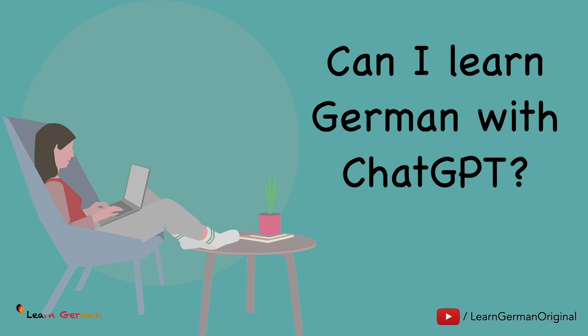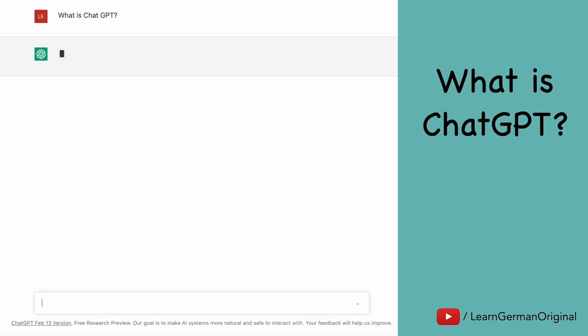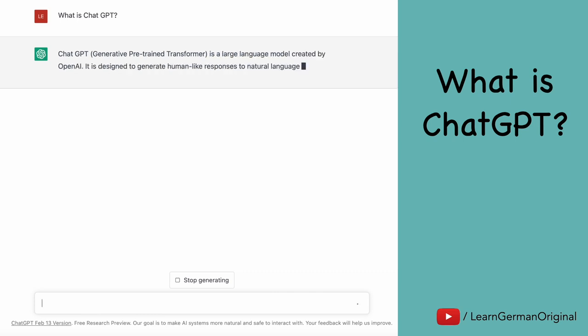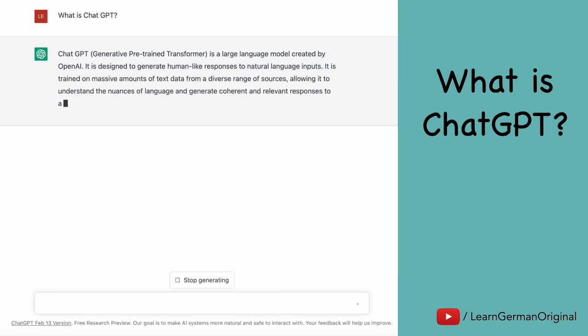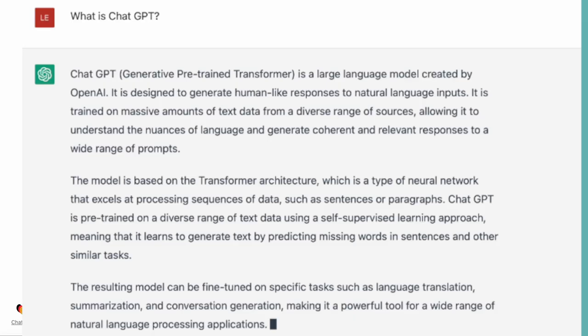Well, surprisingly, this intro was also written by ChatGPT. But what is ChatGPT? Let's ask ChatGPT itself. ChatGPT is a type of language model developed by OpenAI. It's a form of artificial intelligence designed to generate human-like text responses to a given prompt or question. In simple terms, it's a program that can hold a conversation with you, answering your questions and responding to your statements based on patterns it has learned from a large amount of text data.